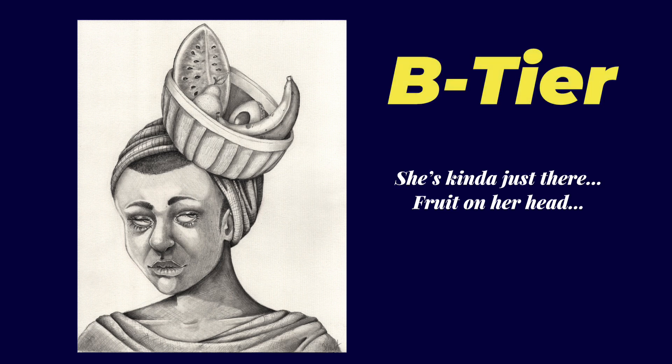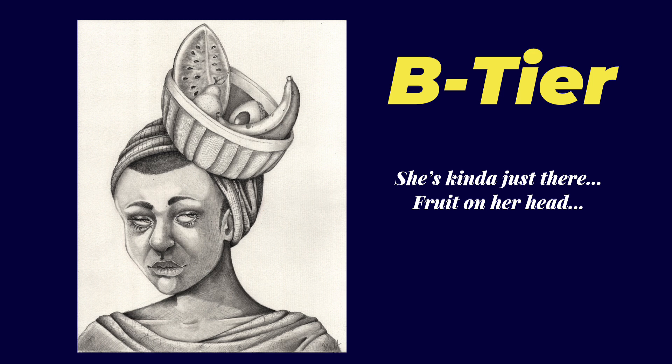I like this piece. However, it's a B tier — which isn't bad. It's a B tier because she's kind of just there; it's a portrait piece. But I do like the crosshatching and the way that the face looks especially. I just like the little details on this piece. I like the way the fruit looks. It's just a good piece — pretty solid. It's a B tier.